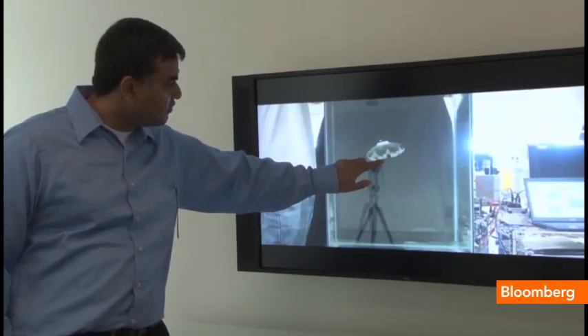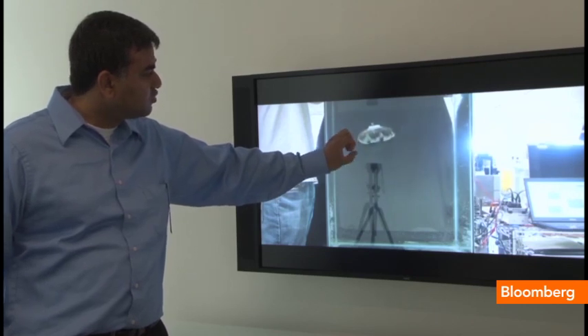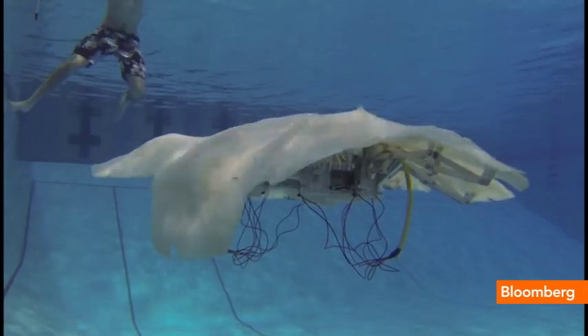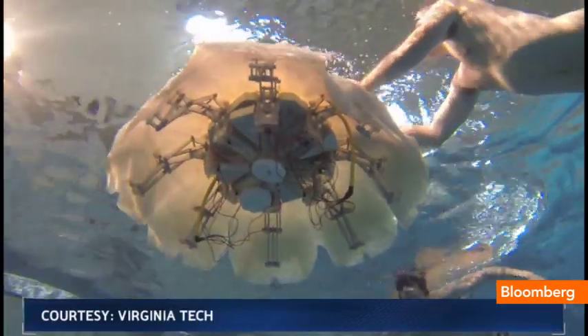We're dealing with a type of propulsion that's not commonly studied — it's not like a boat or a submarine. Priya even found inspiration in how jellyfish eat by absorbing particles from the ocean. In time, he says the robotic jellyfish could possibly absorb its energy from ocean currents, turning to nature to move the planet forward.